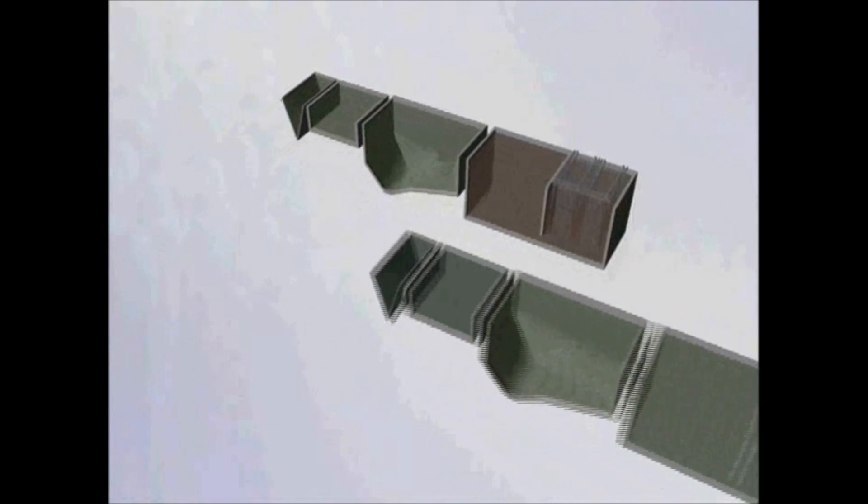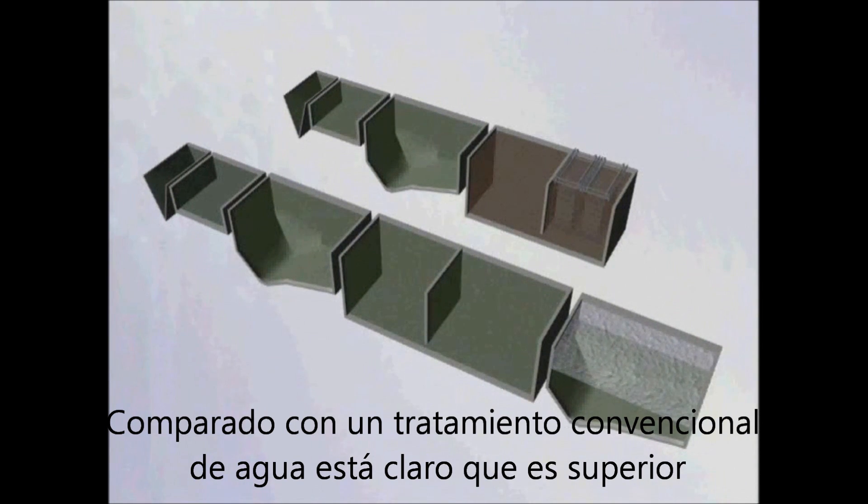When compared to conventional wastewater treatment, it's clear that MBR treatment is far superior.